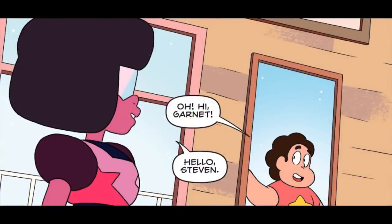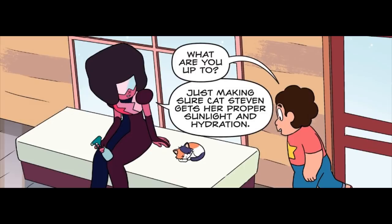Oh, hi Garnet. Hello Steven. What are you up to? Just making sure Cat Steven gets her proper sunlight and hydration.